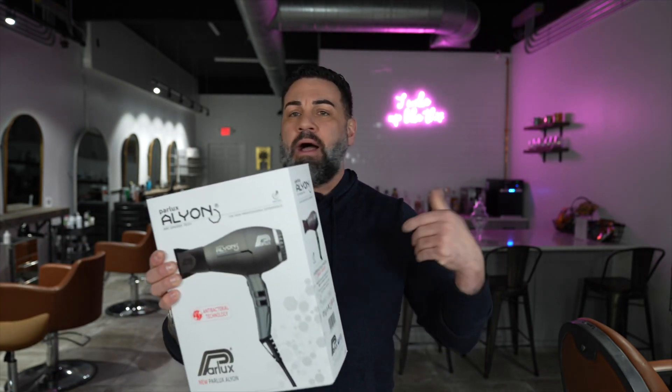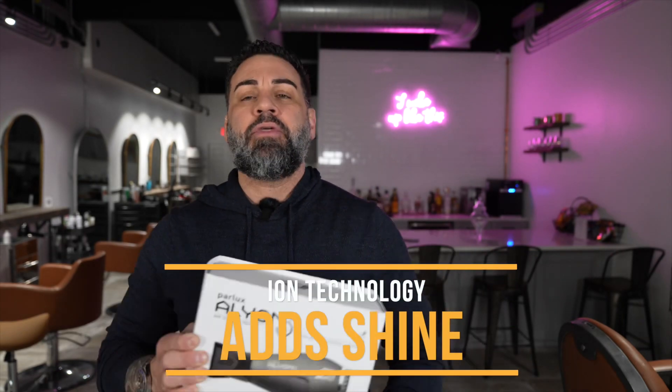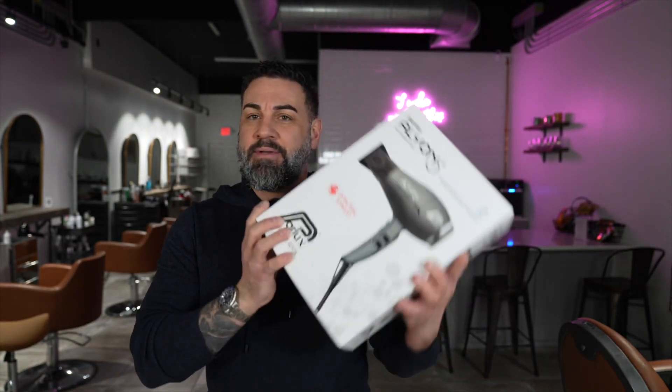This has all that ion technology. What that really means is it helps close the cuticle of the hair, adding shine. There are a couple of other benefits — it has an antibacterial aspect to the blow dryer as well, and they do have one model up from this one.